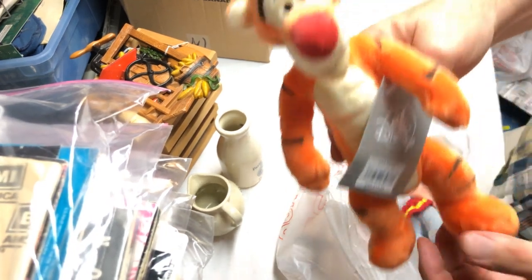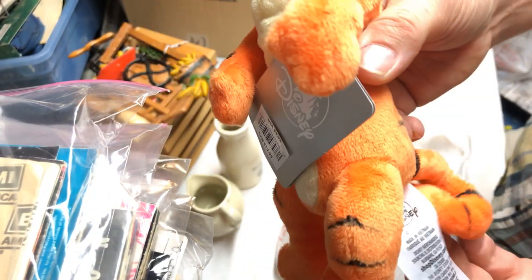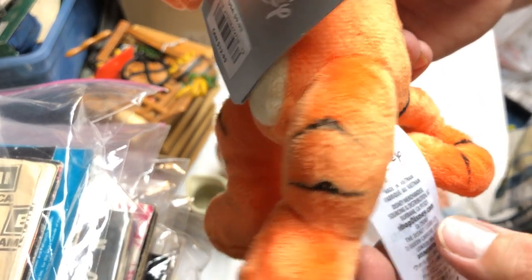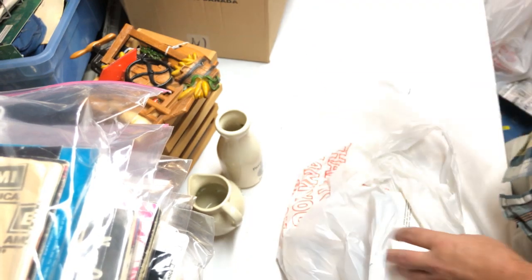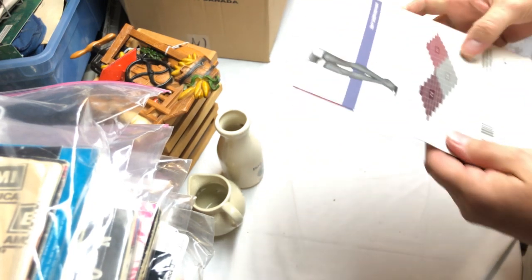From the Disney store — ten bucks for these. It says 'Disney store EU, Disney.com.' It's Tigger and Dumbo — same kind of deal. They were 99 cents at Goodwill so I grabbed them. I'll put them back in the bag. I just sold a little bit of plush this week.